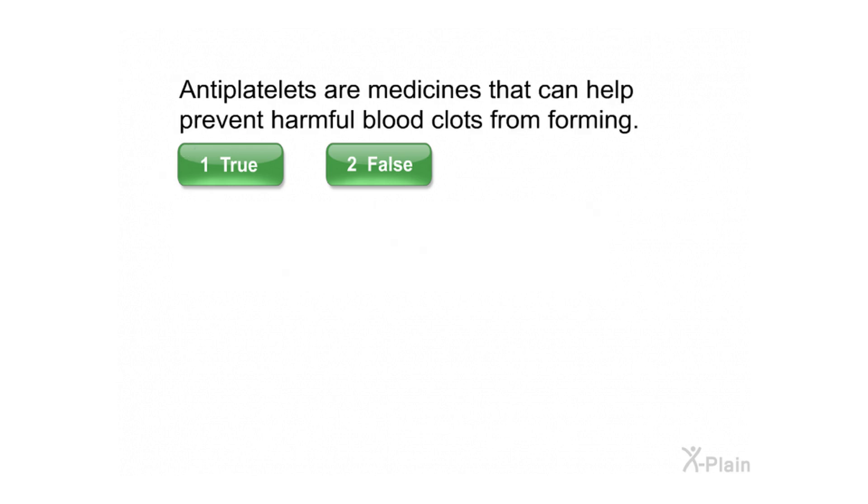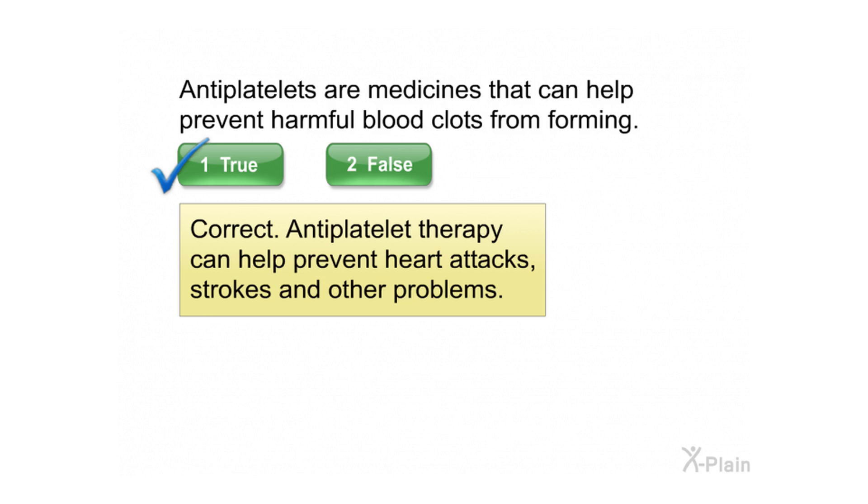Anti-platelets are medicines that can help prevent harmful blood clots from forming. Select true or false. Correct — anti-platelet therapy can help prevent heart attacks, strokes, and other problems.